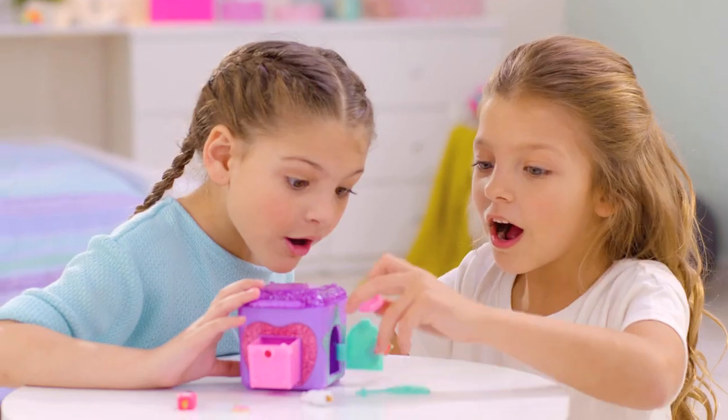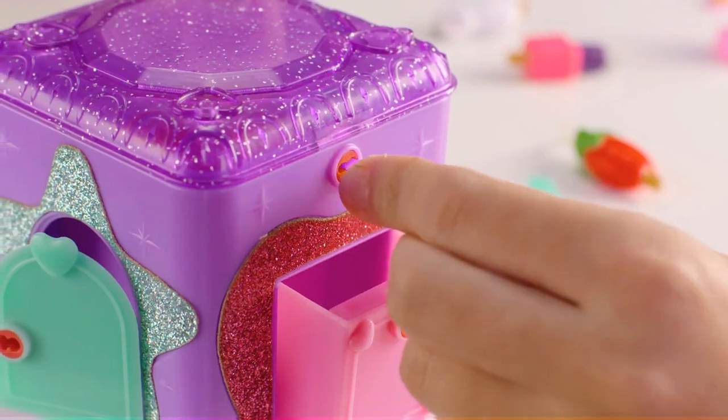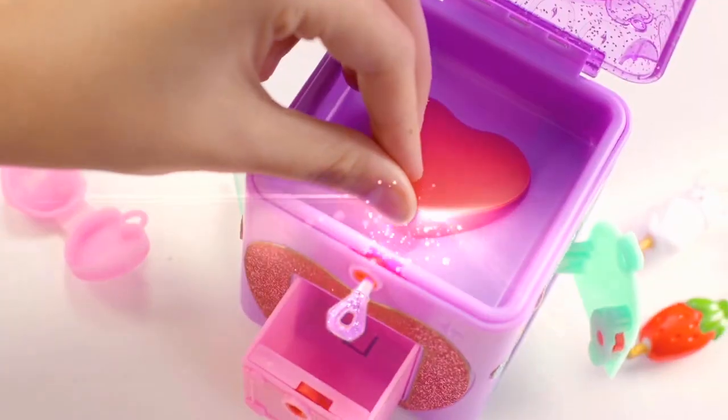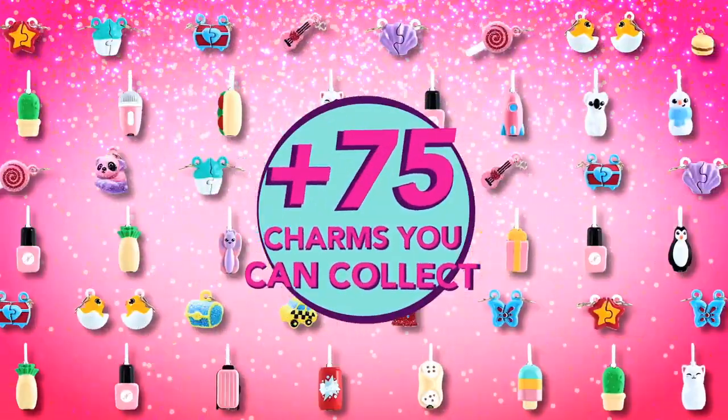Unlock each door and find cute charms and a hidden key. That key unlocks the next door. Keep going until you've unlocked the entire mystery. You could collect, wear, and share!